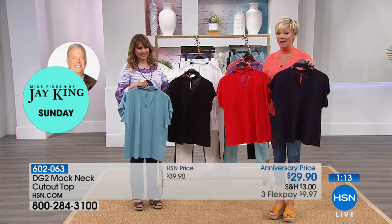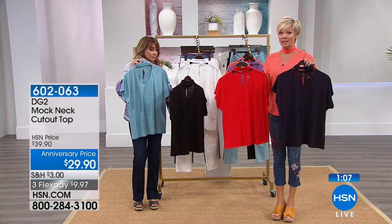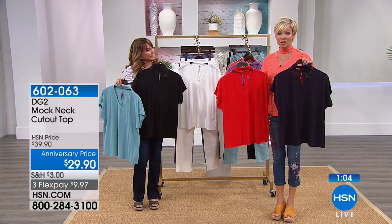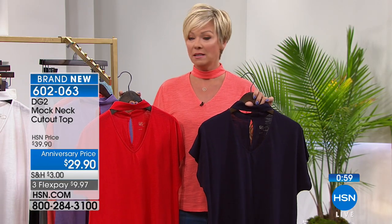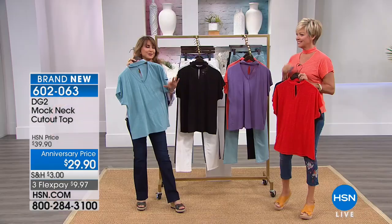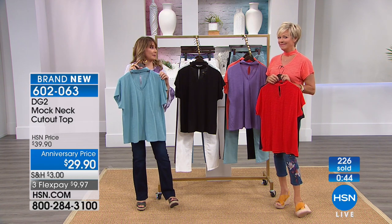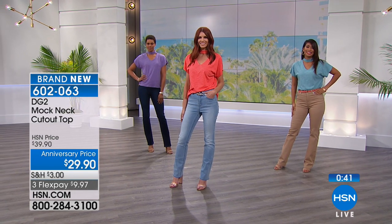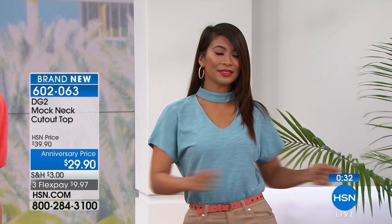$29.90 is not the normal price — this is an anniversary price. Normally this is $39, which is still a great price for a top, because some of us — maybe your teenage daughters — have spent more than that on just a boring little tank top. A top like this that's very classy and pulled together — to me, this is just a really sexy look. It's very attractive, there's almost a flirtation to it, a little sass. Confidence in a collar.